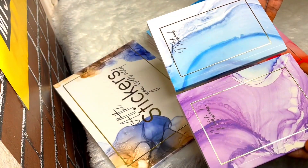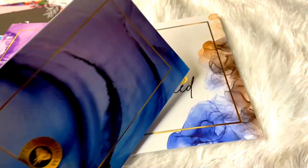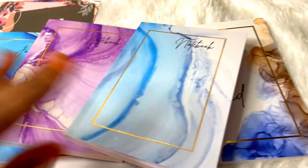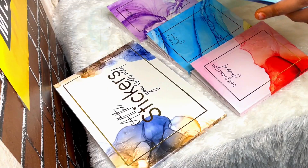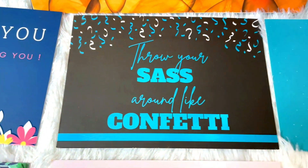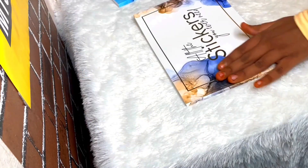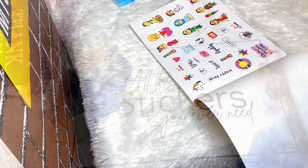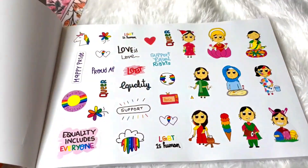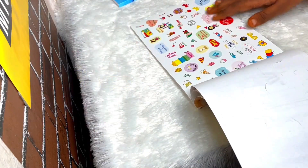Next we have two notebooks — a dotted notebook and a plain notebook — which really come in handy when you travel. All four little cute notebooks are small, cute, and so useful, with very aesthetic cover designs. Next up we have postcards to post to our loved ones — the quality of the postcards is really great.